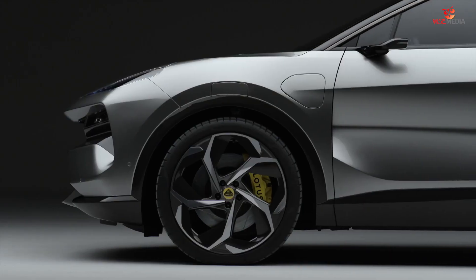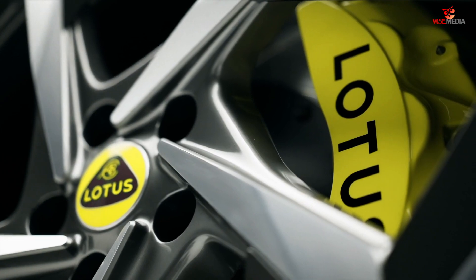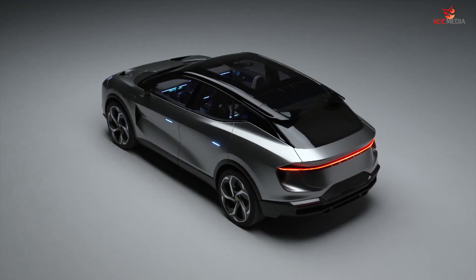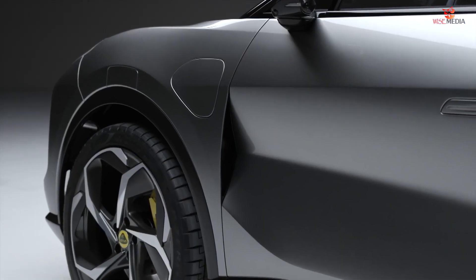The sculpture of the car is really dominated by the bold muscular fenders over the wheels that emphasize the power. The vehicle has a really planted stance — we've managed to achieve this by elongating the wheelbase and creating the effect of very short overhangs.